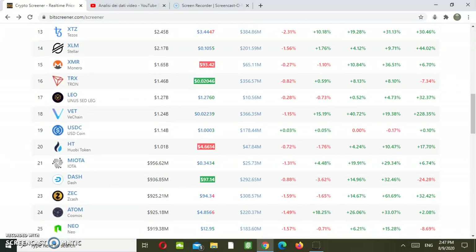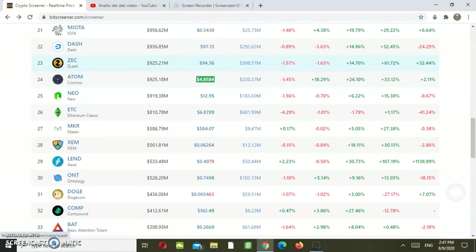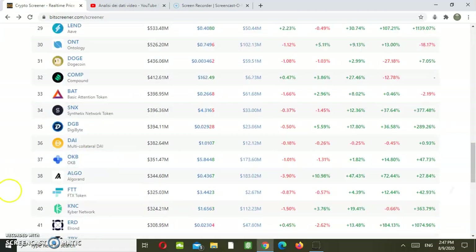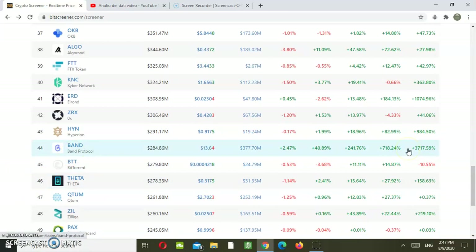But if we scroll down, I want to show you some other cryptos which have recorded a much bigger growth over the last six months. Definitely Bitscreener is one of them with 228% growth. But most importantly, the biggest star — the great star — is BAND Protocol with a 3720% growth over the last six months.